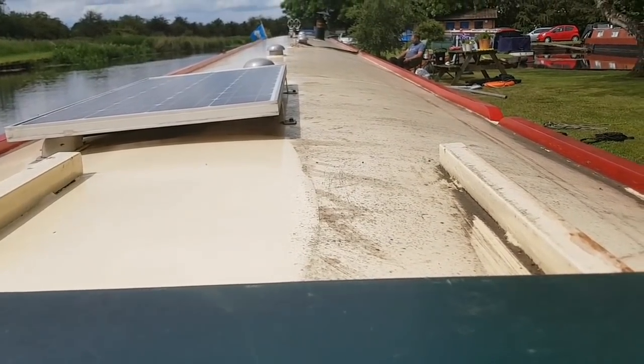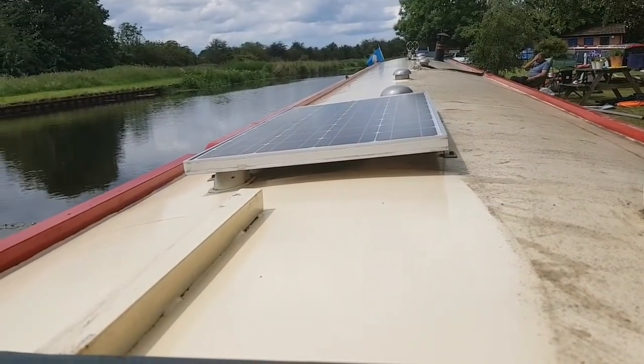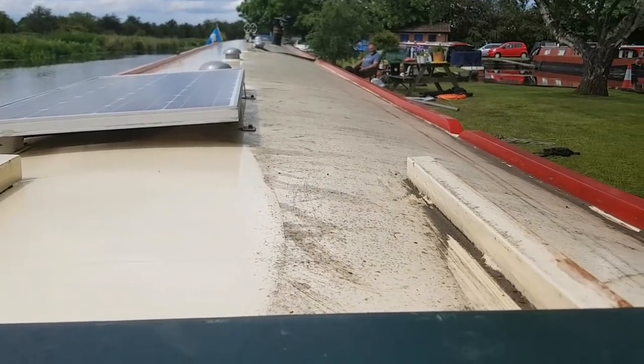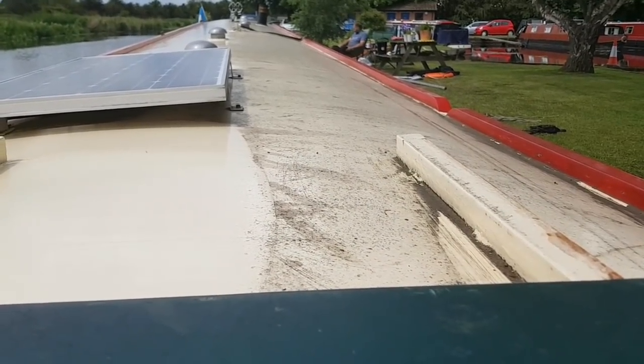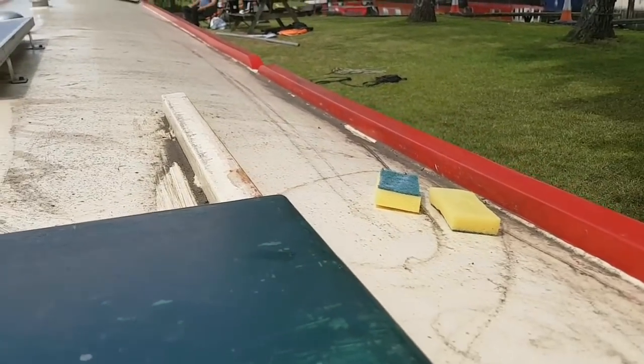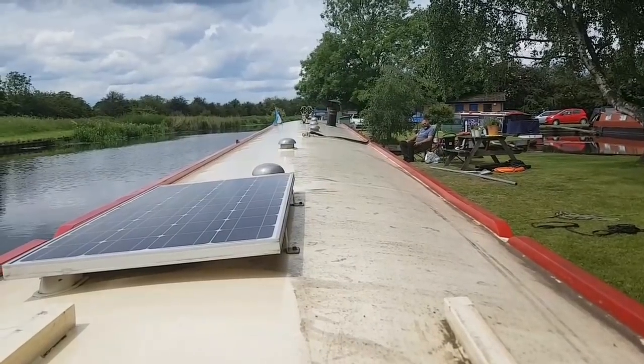Neil has done one side of the roof and you can see how nice and clean that is. You can see the difference on the bit that he hasn't yet done, so that is what he's just about to start now.